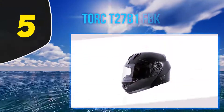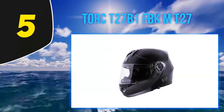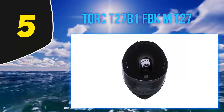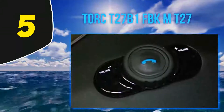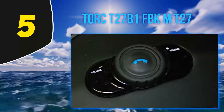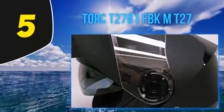Starting at number 5: the Torque T27B1FBKMT27. Heavy helmets are not cut out for long trips, which is why Torque has offered a great solution to all of us who crave a lightweight product. This full-face modular helmet is among the best ones on this list. The exterior is made from a strong yet light material, making it both lightweight and durable.